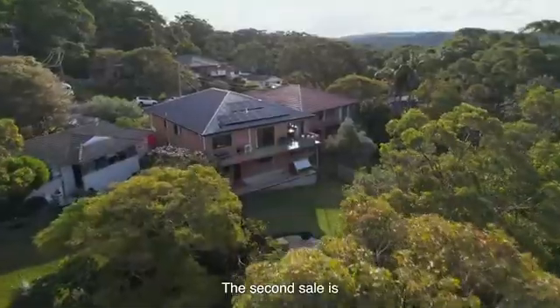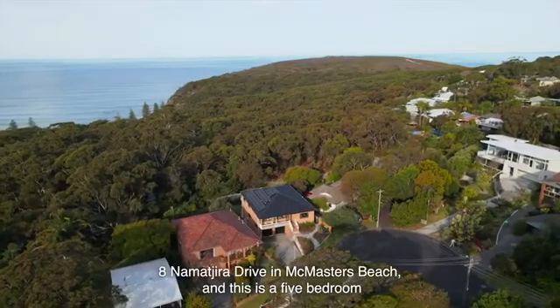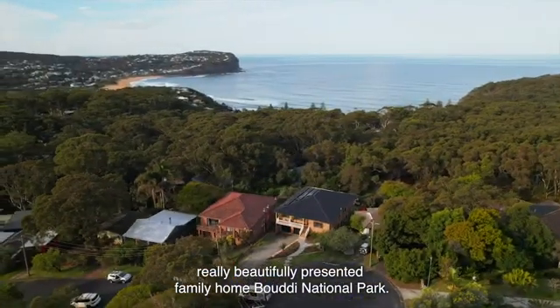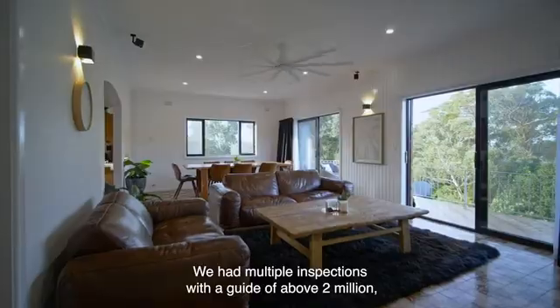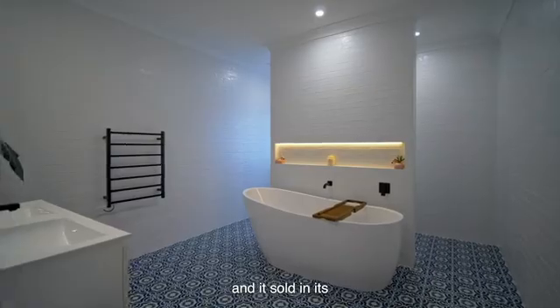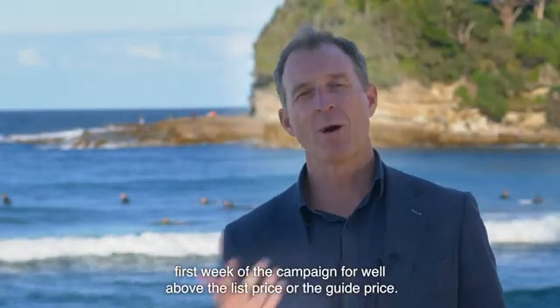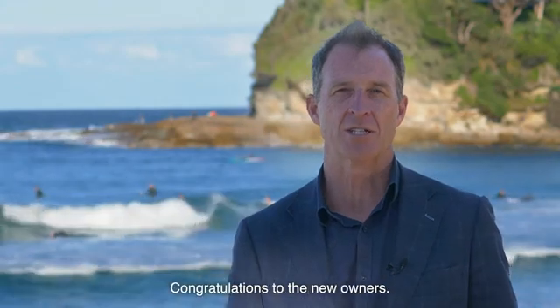The second sale is 8 Namajira Drive in McMaster's Beach. Now this is a five bedroom, really beautifully presented family home bordering Booty National Park. We ran a private treaty campaign on this, had multiple inspections with a guide of above two million, and it sold in its first week of the campaign for well above the list price or guide price. Congratulations to the new owners.